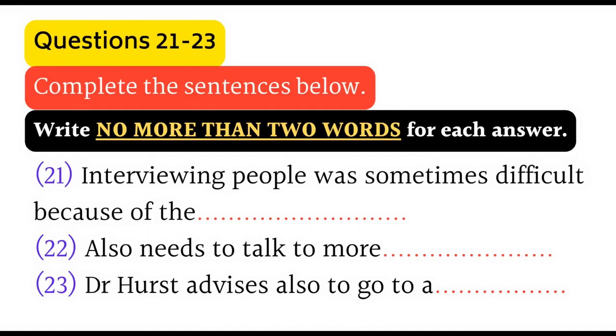You will hear a discussion between a student, Aldo, and his supervisor, Dr. Hurst, about his research assignment. First, you have some time to look at questions 21 to 23. Now listen to the first part of the conversation and answer questions 21 to 23.